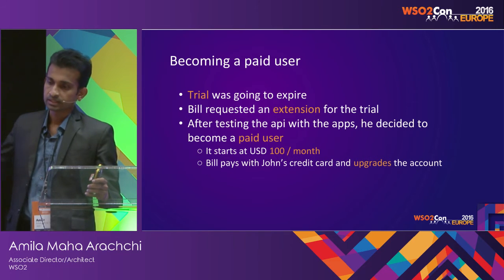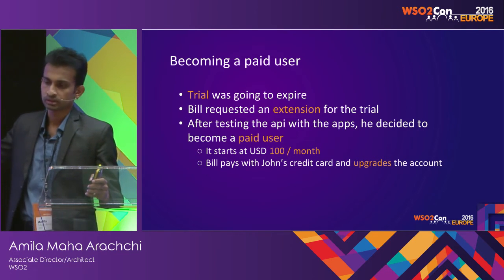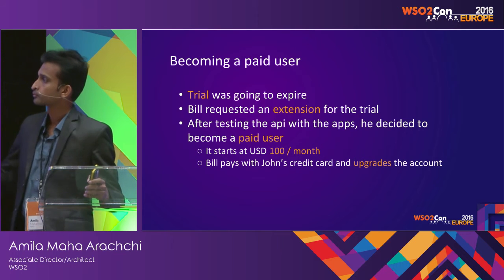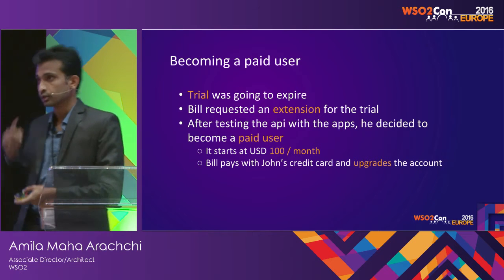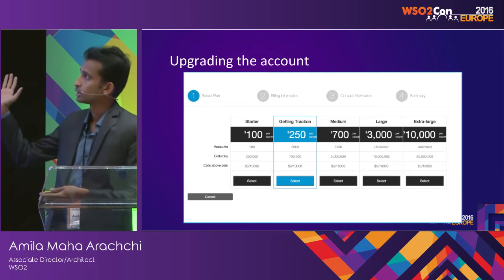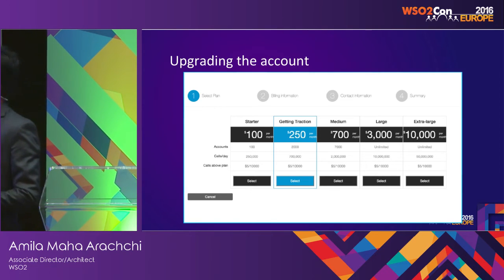There are higher tiers as well for $250, $750, $3,000 and so on, with different limitations such as API volume and number of users. Bill pays with John's credit card and upgrades their tenant to a paid account. The available plans are: startup, get started, medium, large, and extra-large, each with different calls per day, account limits, and additional overage charges.